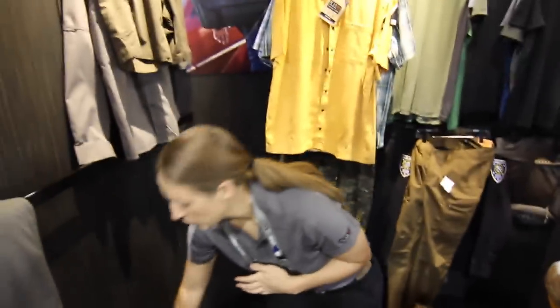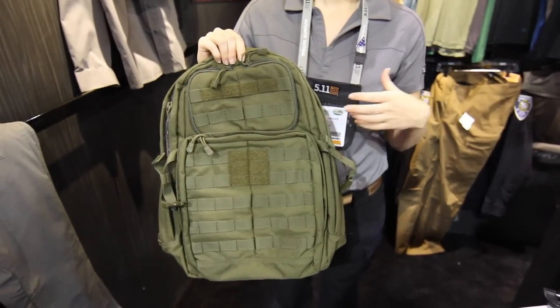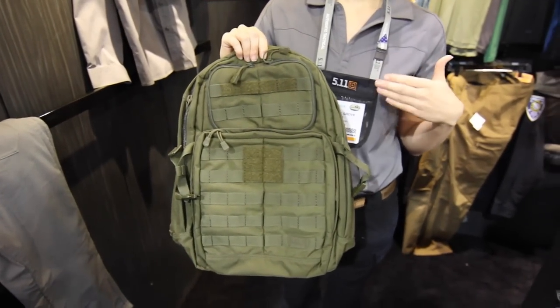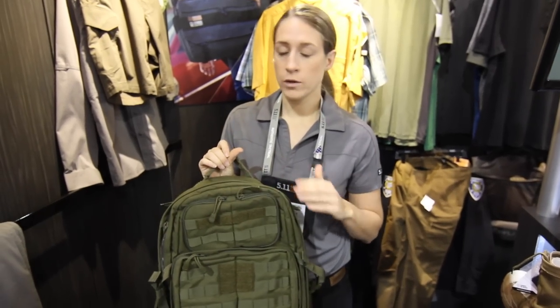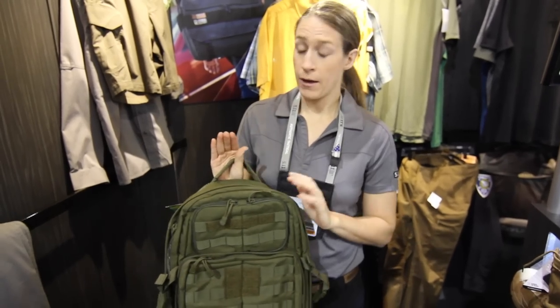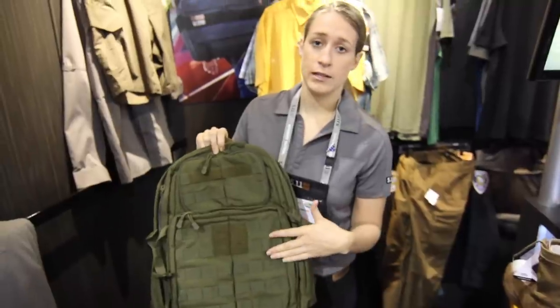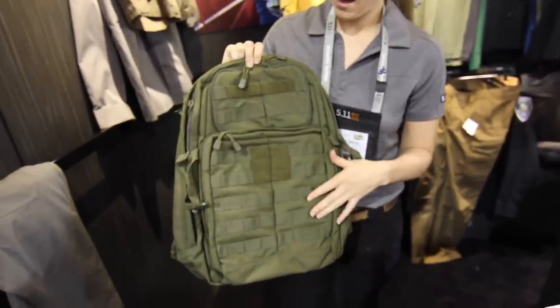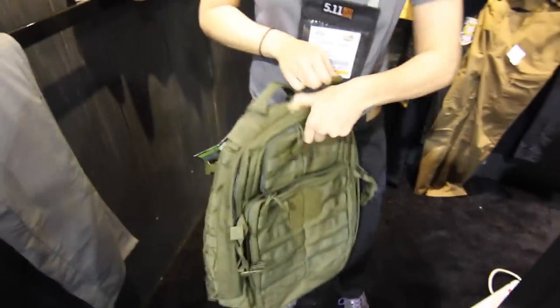Lastly, I'm going to show you our Rush 24 backpack. Our Rush 24 backpack is part of our Rush family, which comes in a 12, a 24, and a 72. Those numbers correlate to the hours of supplies that you can pack in this bag. Our Rush backpacks are really great high-durable nylon, awesome for taking out and abusing — they stand up to anything you can throw at them. It's got the MOLLE webbing platform here so you can attach additional pouches to the front, and it's also compatible with our slip-stick attachment system. It's got a ton of internal organizing pouches.